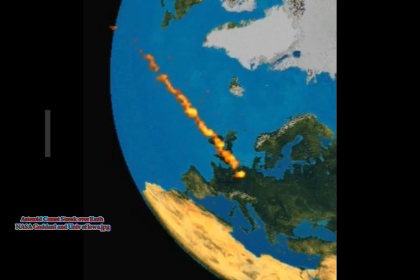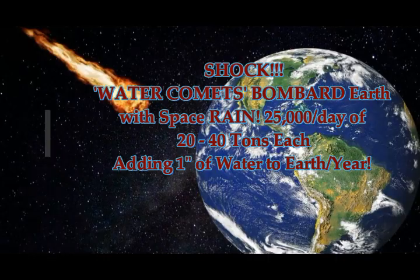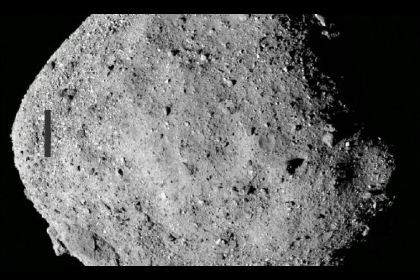NASA sees comets now entering Earth's atmosphere more frequently than before. Images from NASA's Polar spacecraft provided new evidence that Earth's upper atmosphere is being sprayed, in effect, by a steady stream of water-bearing objects comparable to small comets.